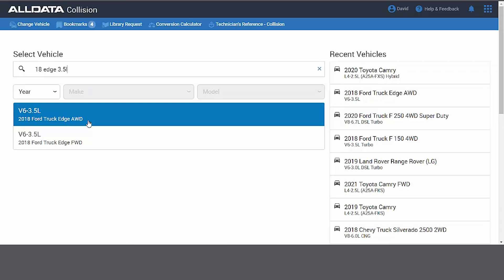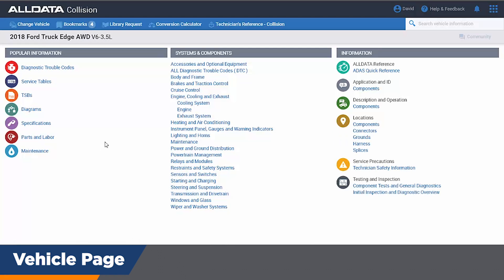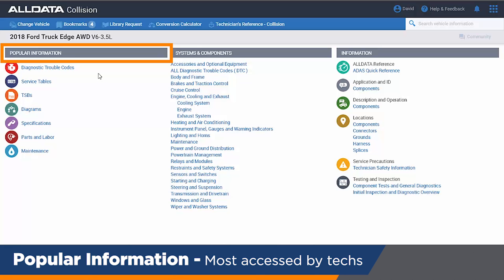As I click on it, it will open up all the OEM information and articles pertaining to this 2018 Ford Edge all-wheel drive with a 3.5 liter. We break out our software into three main components.